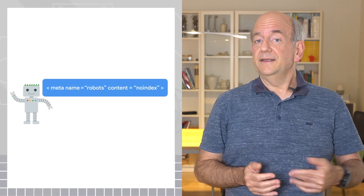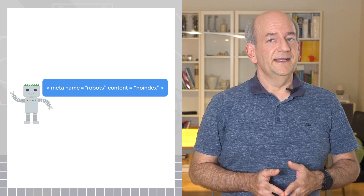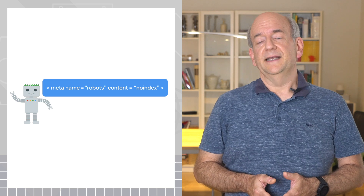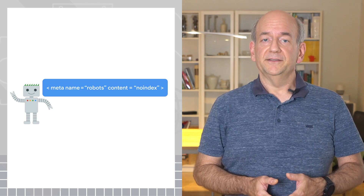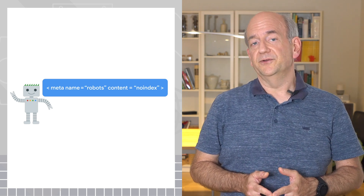Blocking indexing is the other option. For this, you add a no-index robots meta tag to your pages. This tells search engines not to index that page after they crawl it. Users don't see the meta tag and can still access the page normally.